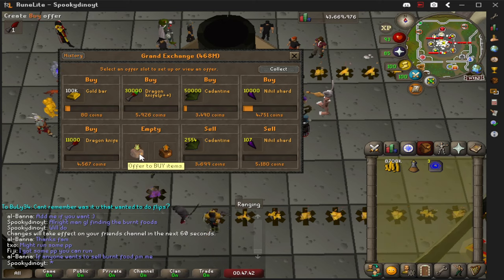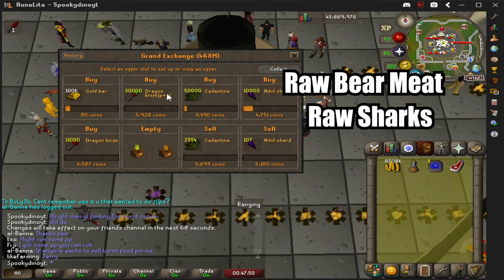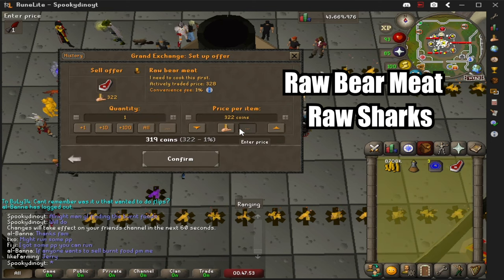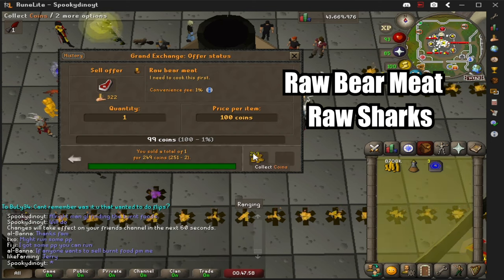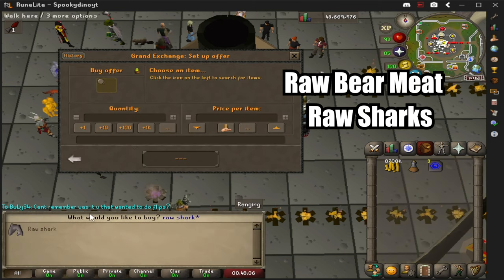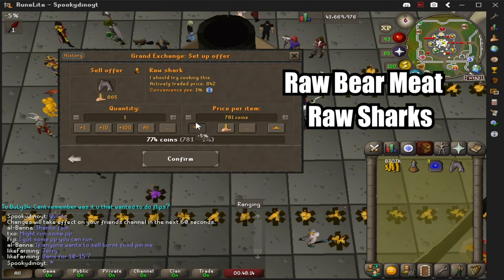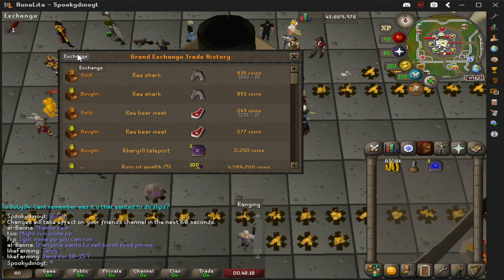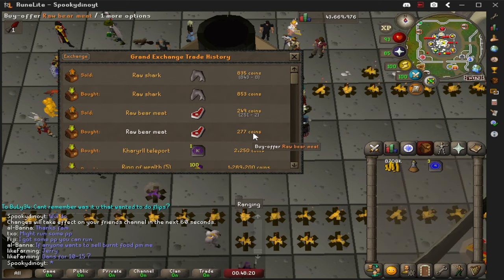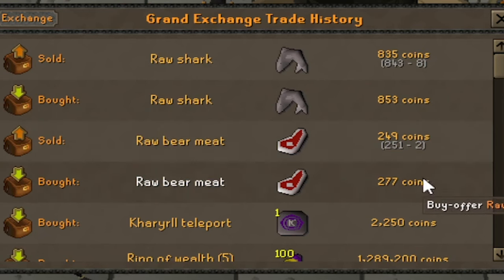The two items that we're going to be focusing on today are raw bear meat and sharks. What we're going to do is buy a shark at max price and then sell that shark at lowest price, and then do the same for the bear meat. After that, we're going to look in our history so we can see the profit margins roughly for these items. From this price check, we now know that we can sell sharks between 843 and 853 coins, and we can sell raw bear meat between 251 and 277 gold.